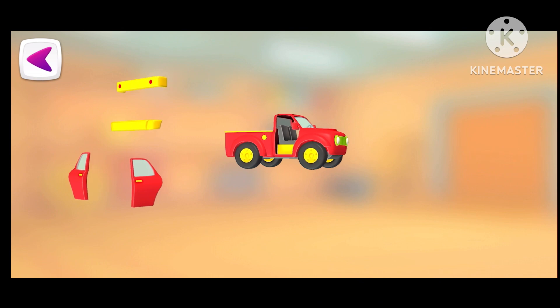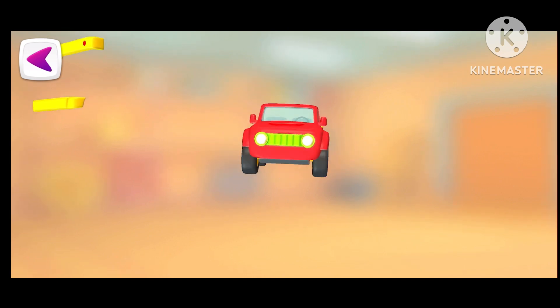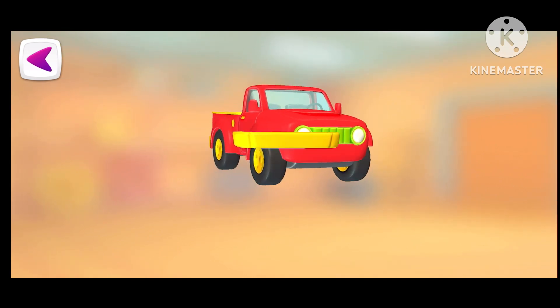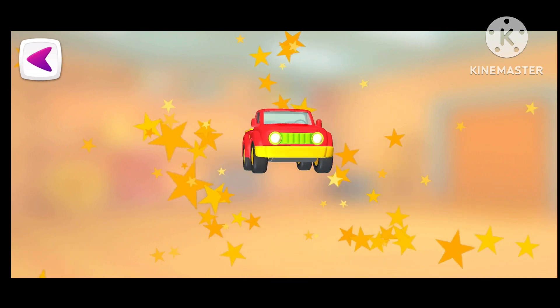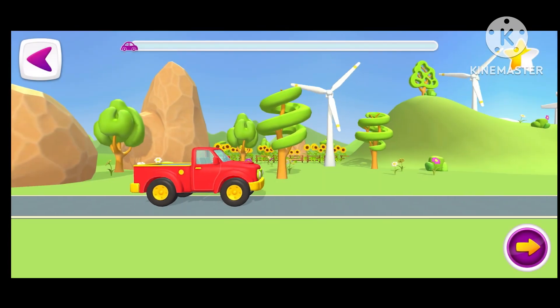Seats, door, door, back bumper, front bumper. Well done. Let's go.